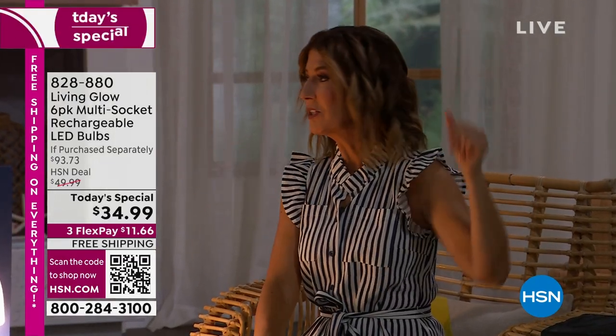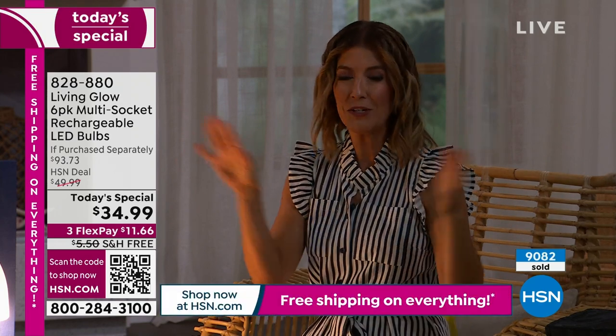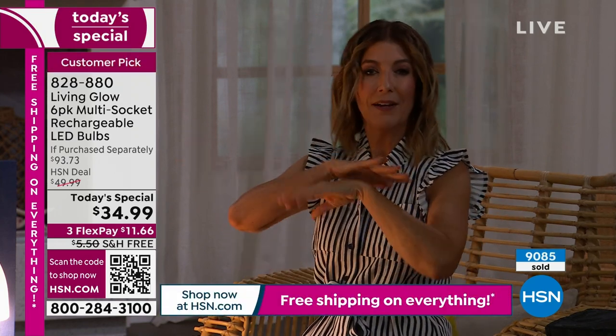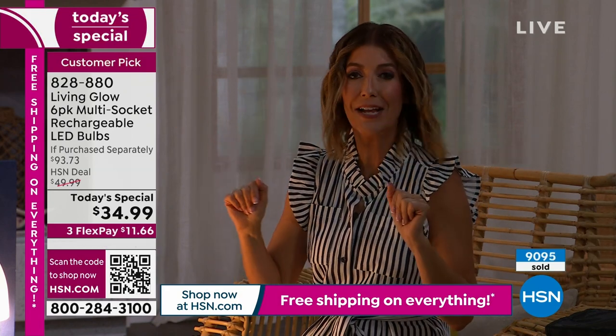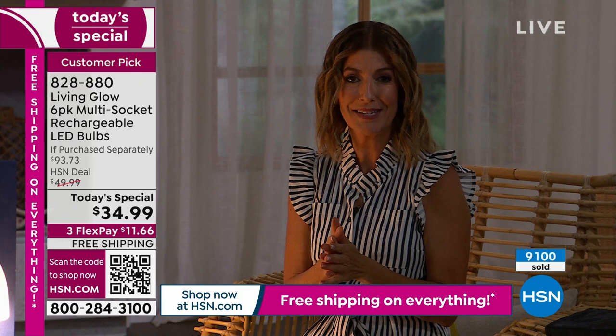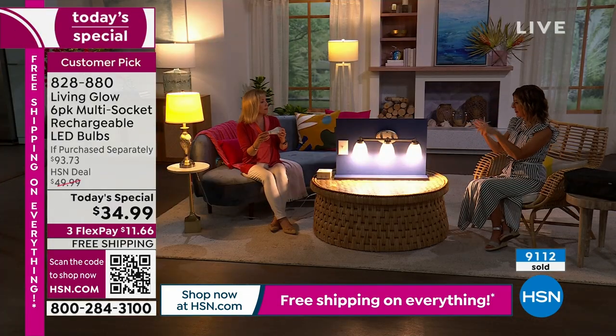Those are the most frustrating bulbs to replace. Ceiling fans — someone has to get out a ladder. Or those lights on a really high ceiling in a hallway where you have to take the whole fixture off. Once you put these in, you don't have to take them out for 45 years. You can put these in a garage, in a basement — basically if there's a room with a traditional socket, you can use these.